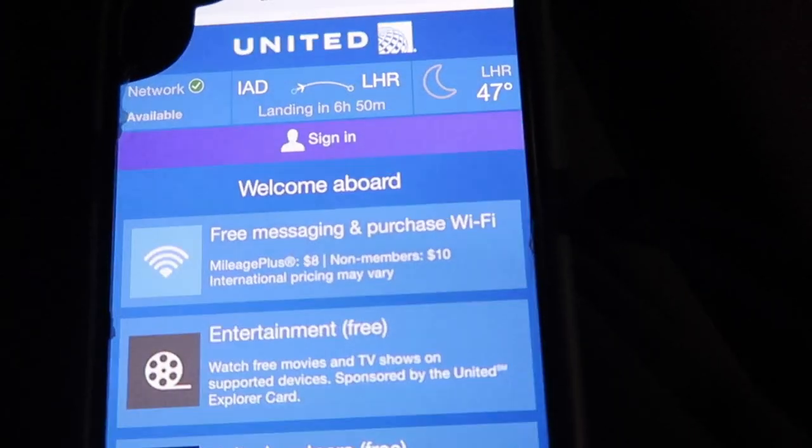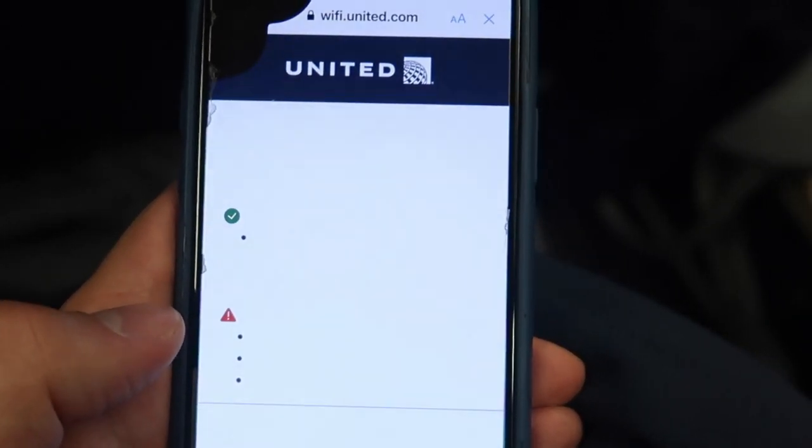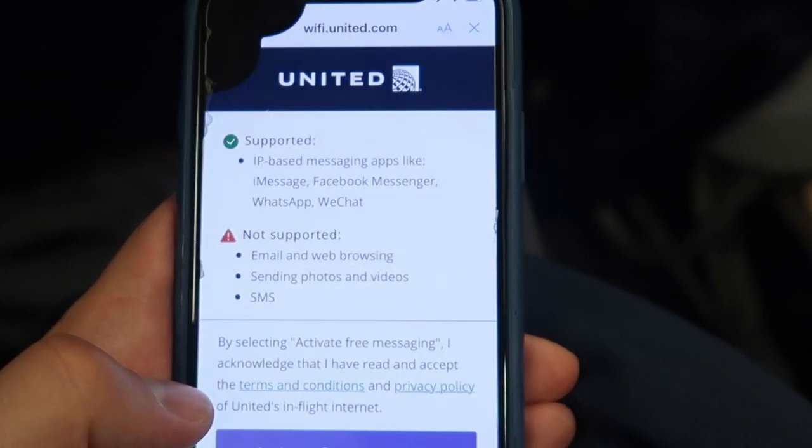There was WiFi on board this Boeing 767. Messaging apps like Facebook, WhatsApp and iMessage can be used for free. There are many other airlines who charge you for that, even if you're flying in business class. So I'm quite satisfied with this service United Airlines provides.